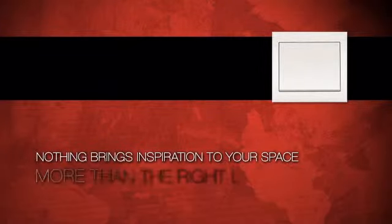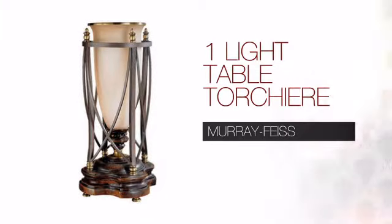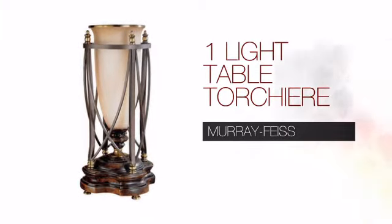Nothing brings more inspiration to your space than the right lighting. Get the style you always wanted with this table lamp.